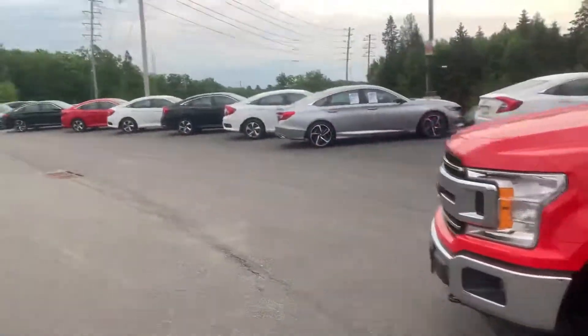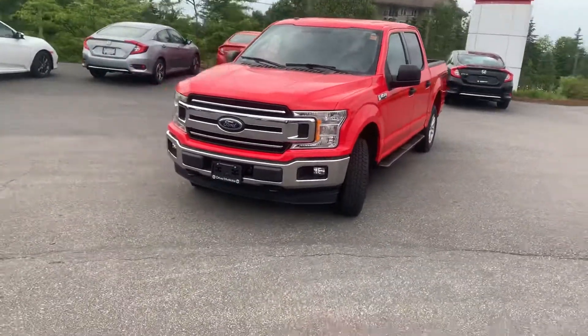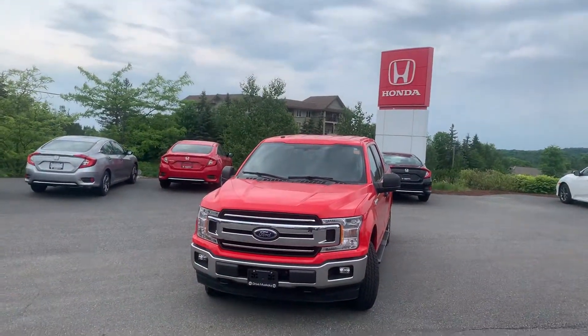Just shutting off the vehicle now Jeff. Thank you again for your interest — I hope you enjoyed this walkthrough video of the 2018 Ford F-150 XLT we have here at Huntsville Honda. I hope you're having a great Friday. Thank you again for your interest.